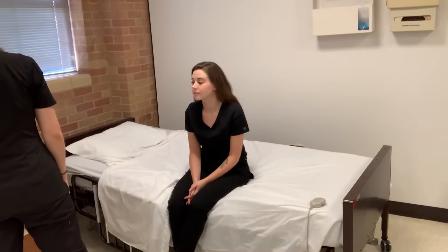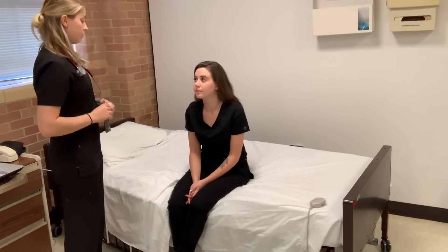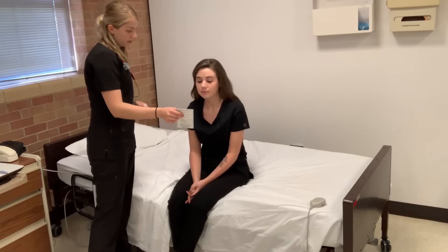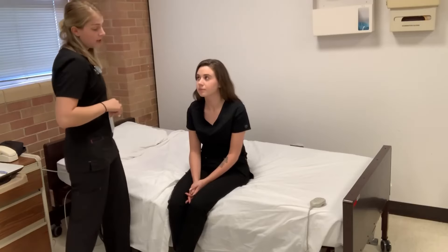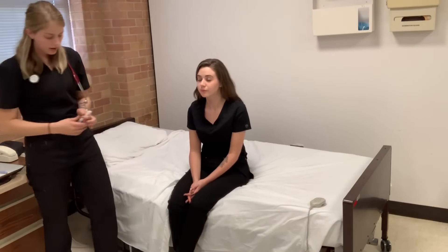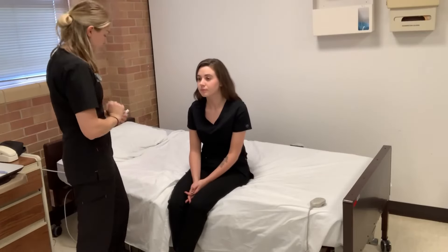Now I'm going to move to your eyes. I'm going to be assessing cranial nerves two, three, four, and six. For starters, I'm going to have you read this second line for me. Eight, seven, four. And do you wear any glasses or contacts? Okay, perfect. Now I'm going to dim the lights and have you look straight at that clock and please do not look into the light.